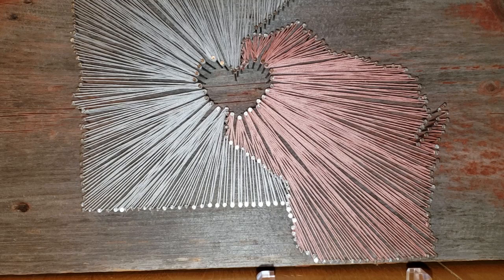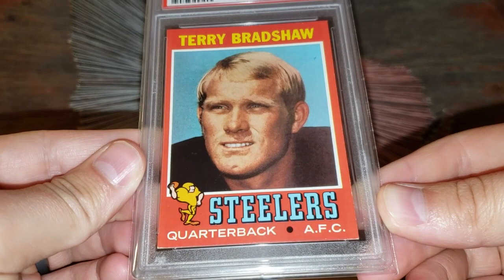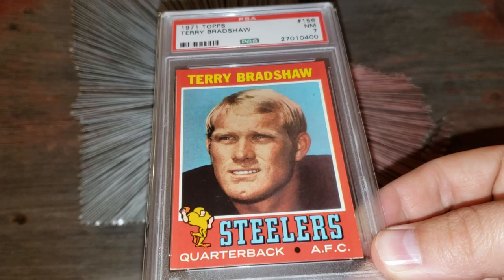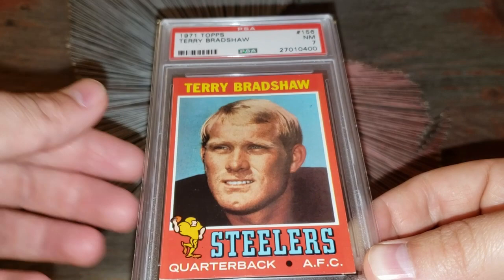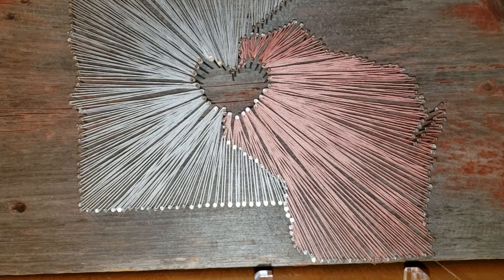Number 46: the very tough 1971 Topps set, prone to chipping and edge wear — you can see a little on the corners — but this is a fairly nicely centered example with a really nice surface. Graded a 7, this is the Terry Bradshaw rookie card. I bought this one for about $350 a few years back, but it's already up in that $500 range with this grade and eye appeal.